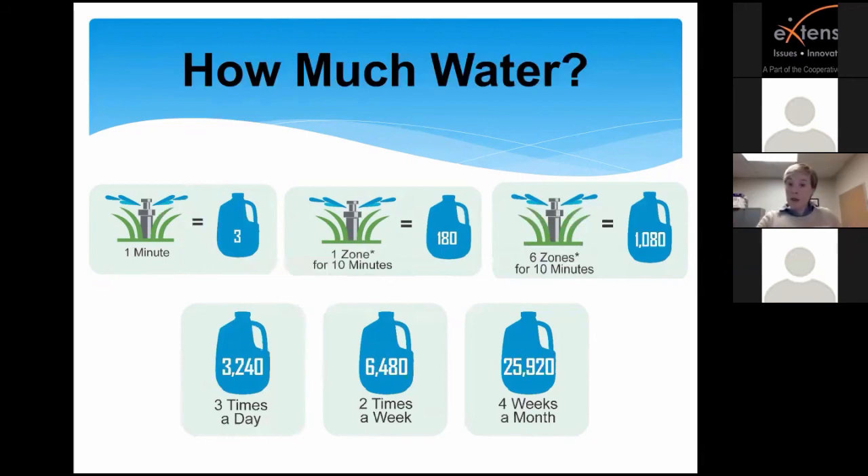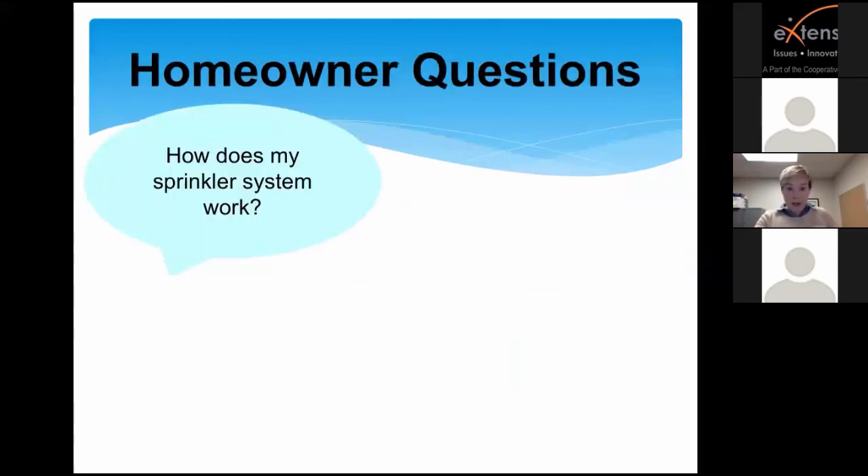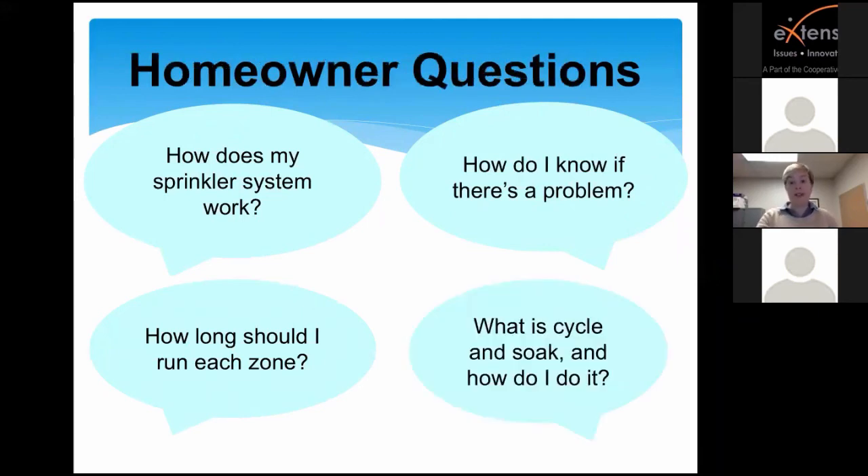Walking residents through this information when they call really helps calm them down. But then they have more questions: How does my sprinkler system work? How do I know if I have a problem? How long should I run each zone? And what is this cycle and soak method and how do I do it? Although they may now know how much water their sprinkler system is using, that doesn't necessarily help them solve problems or understand how to be a good steward of an irrigation system.